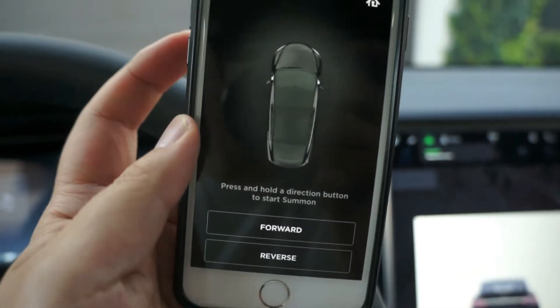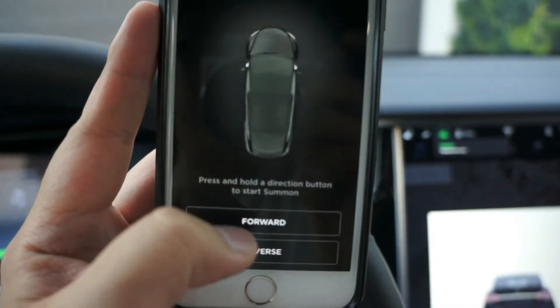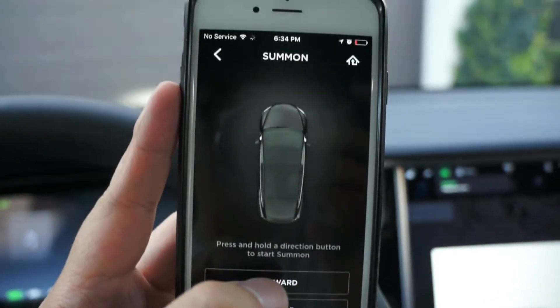Okay, now I'm in the car. It doesn't matter if I'm in the car or not, but I'm going to use this forward button to park my car into the garage.